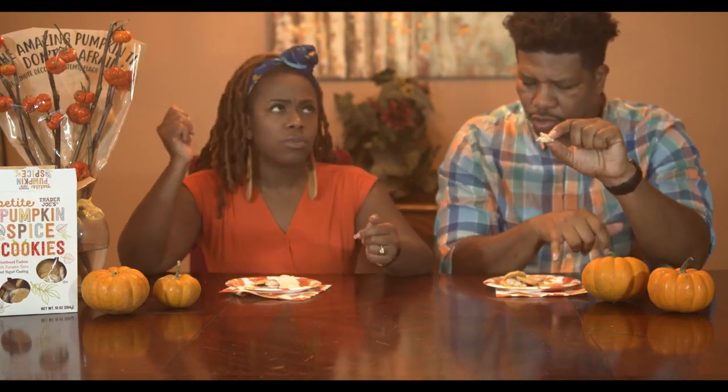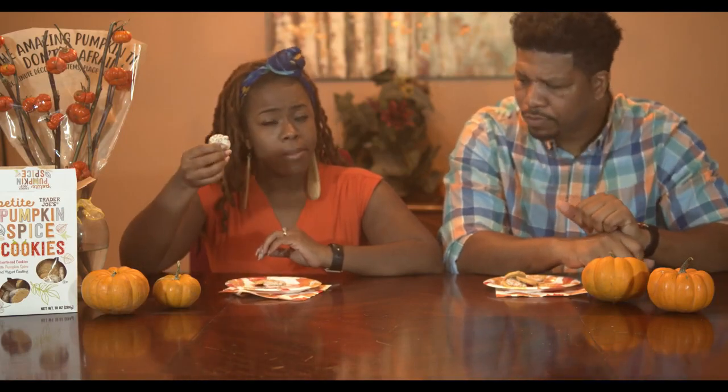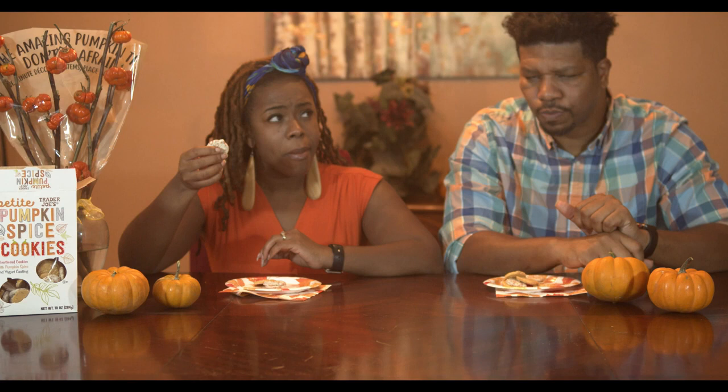It's like those cookies they have at holiday parties — grab some before you go in. I don't really taste the spice though; it's not very potent, it's very subtle. You can taste the pumpkin. I think the orange one has more spice than the white one. If you like a crunchy, yogurt-covered pumpkin cookie, this is really good — this is your way to go.